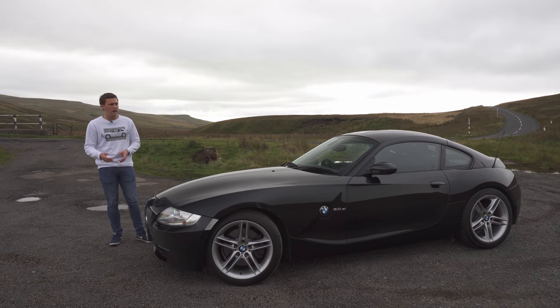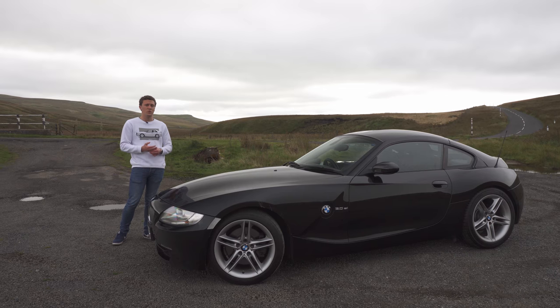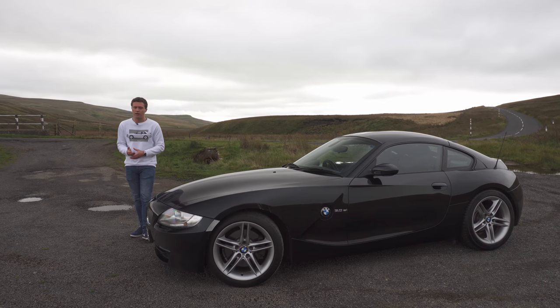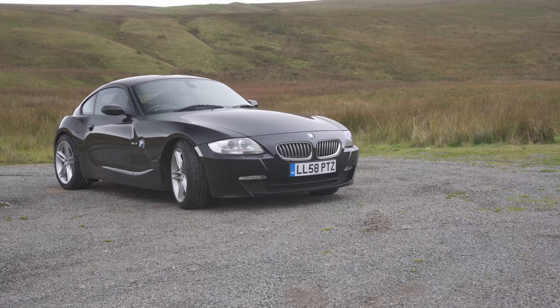Nice examples of the Z4 M will be anywhere from £5,000 to £10,000 more than the equivalent Z4 3-litre SI model. I was just looking the other day at one with approximately 50,000 miles — it was around £25,000. There's certainly an M car tax involved with owning one of those as well, especially when it comes to parts — something I'm going to address in just a few minutes.